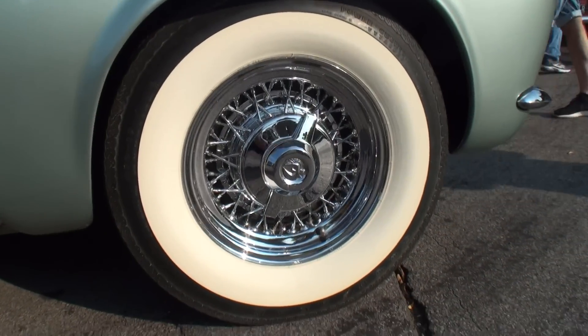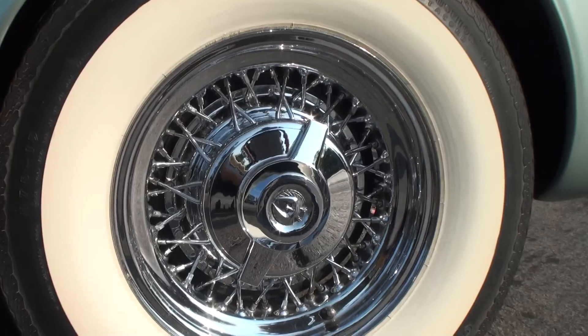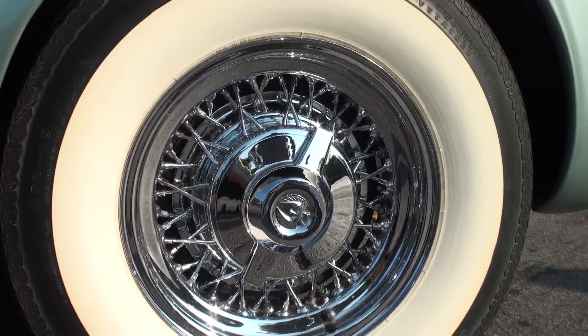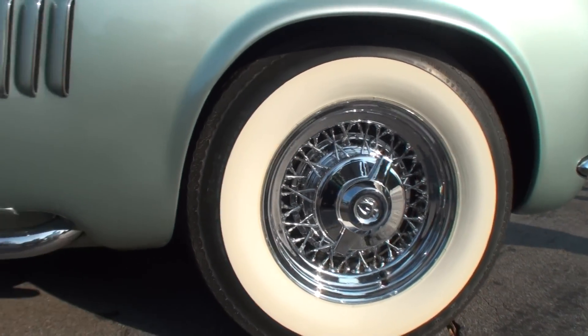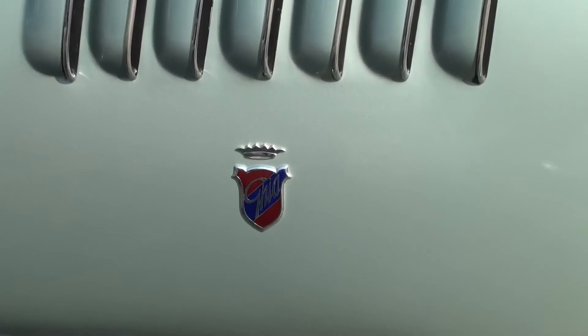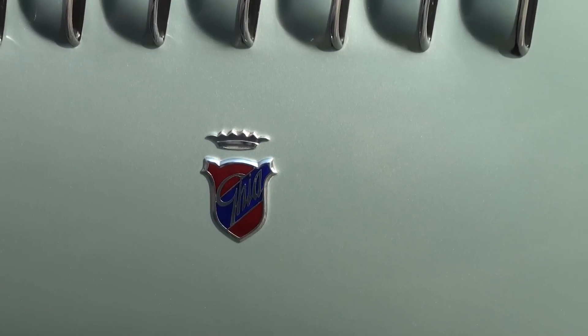So all these Ghia cars were eventually sent out of the country. Some actually went to Hawaii, which wasn't a state at the time, and a lot went to South America, and some went back to Europe. This car went to South America, was down there, and was actually a driver.